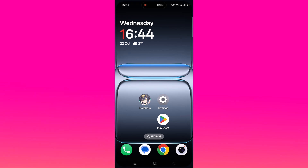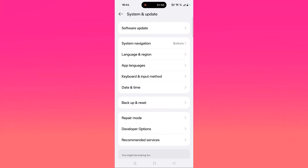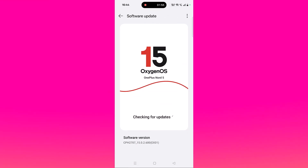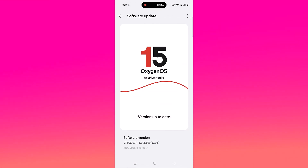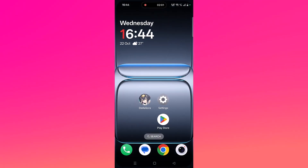The next solution is to update your device. Open the settings app, scroll down, tap on system update, and then click on software update. If there are any updates available for your device, update it to the latest version. Then launch Stella Sora and check if your problem is solved.